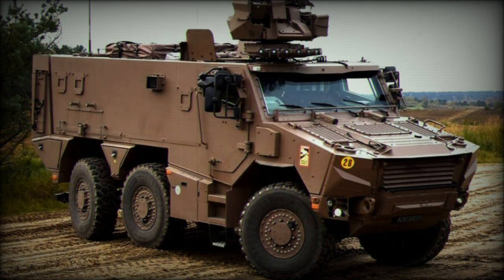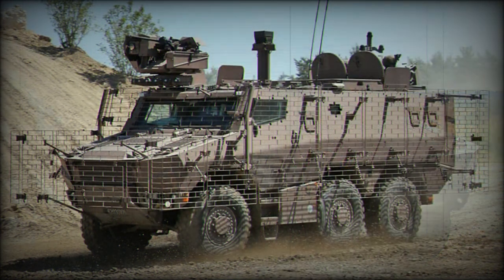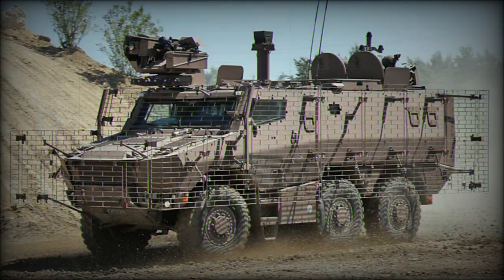The Jaguar is an armored reconnaissance vehicle operated by a crew of three and armed with a 40mm cannon. It was developed alongside the Griffin, and both vehicles share 70% of their components. The Jaguar is capable of reconnaissance, fire support, and rapid intervention. It was ordered by the French Army and will be fielded alongside the Griffin, with deliveries planned to begin in 2022.